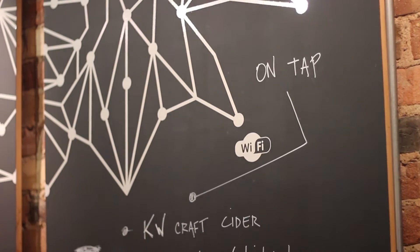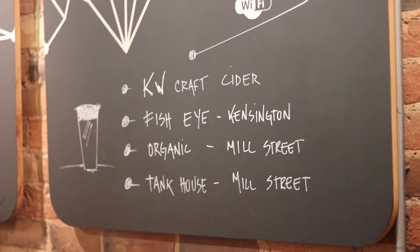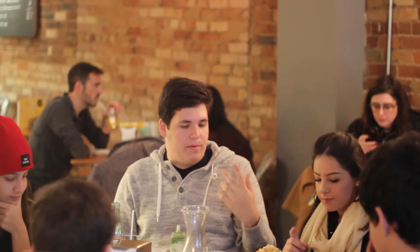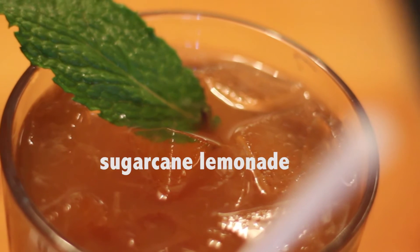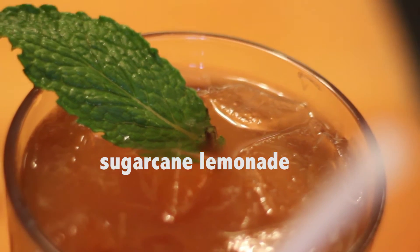Arepa Cafe also has a huge drink selection, which is great, so you can wash down your Arepa with everything from a coffee or a cafe con leche to a spectacular sugar cane lemonade, which I tried and which was great. For anyone looking to support local breweries, there are many beers on tap to sip while you eat your Arepa.